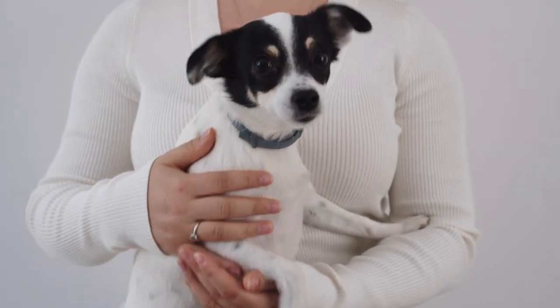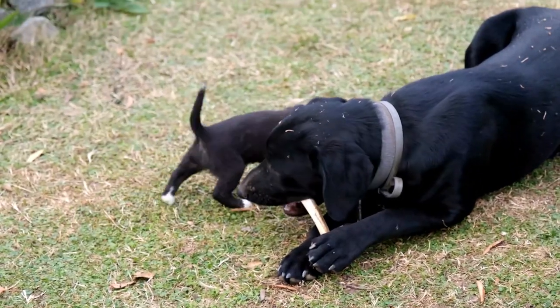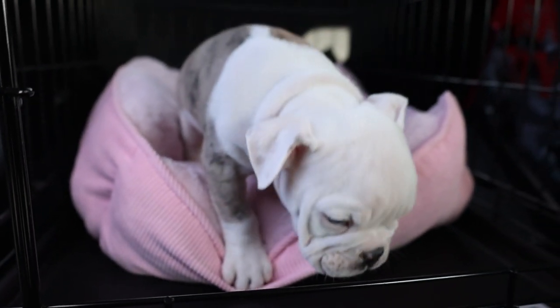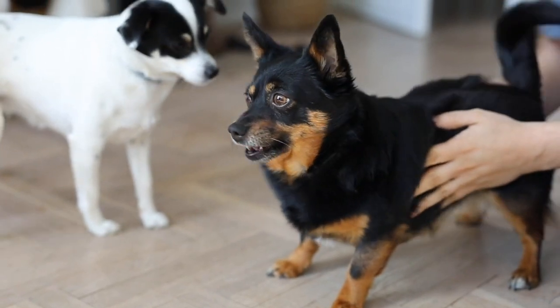Try a different position until you find one that works for you and your puppy. Some puppies like to nurse laying down while others prefer to sit up. If milk is still coming out of the puppy's nose, try using a warm wet cloth to wipe it away. You can also try gently massaging their nose to help clear the milk.